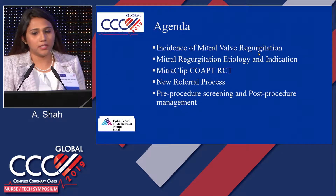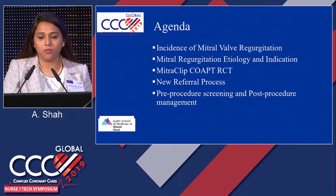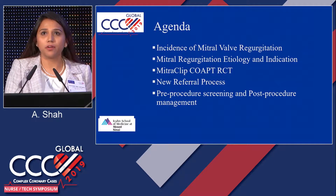I'll be talking about the etiology, indication, and incidence of mitral regurgitation. We'll be focusing on the COAPT trial that was recently approved by the FDA, the referral process, and also the pre-procedure and post-procedure management.